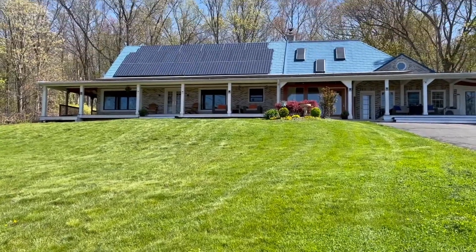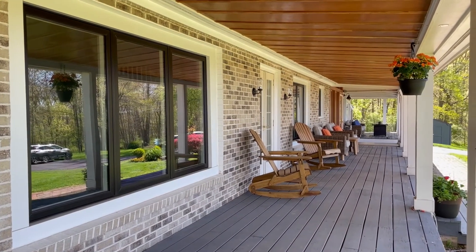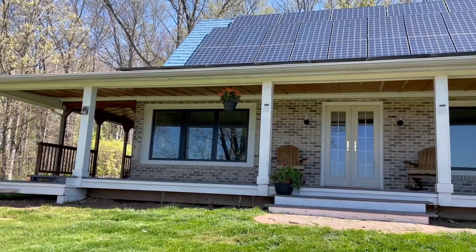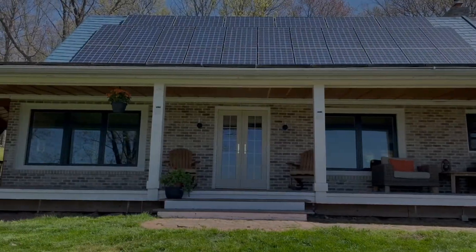Are you ready to upgrade your old windows to match your modern home? Advanced Window Systems is here to help. Contact us at 1-800-CALL-AWS to schedule your free in-home estimate today and create the modern home design of your dreams.